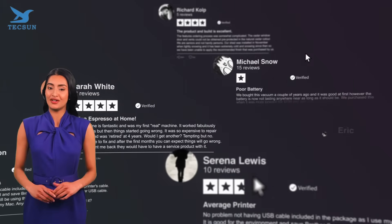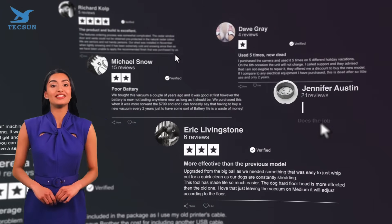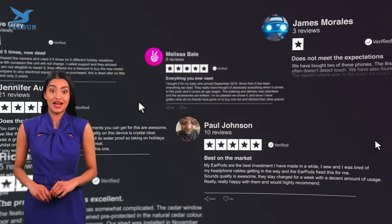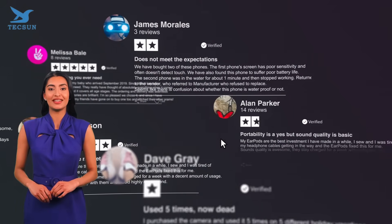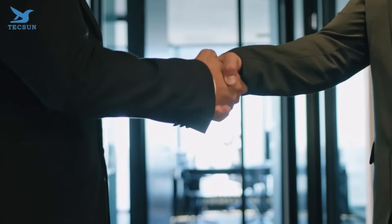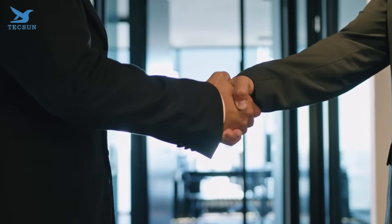Step 1: Research the supplier's reputation. Look for reviews, testimonials, and case studies. A reputable supplier will have a track record of satisfied customers and successful projects. Texan, for instance, is renowned for its cutting-edge technology and exceptional customer service.